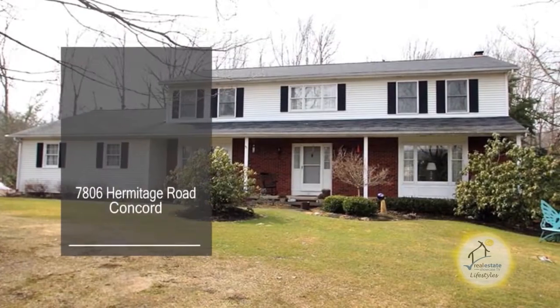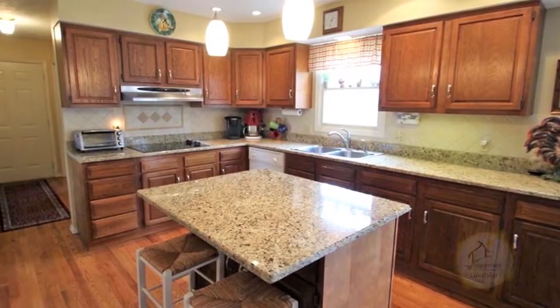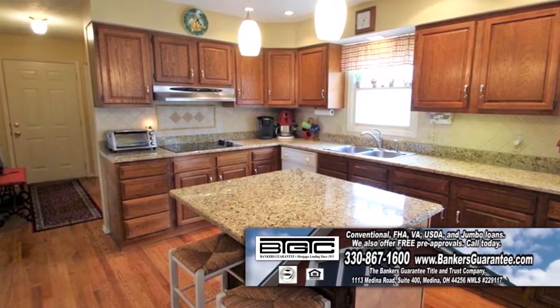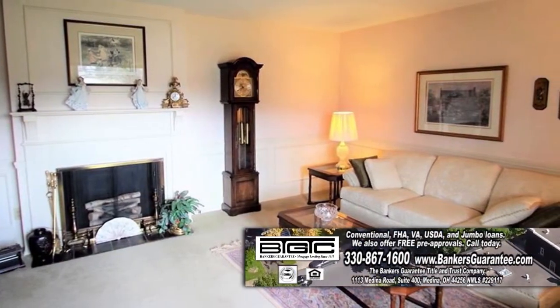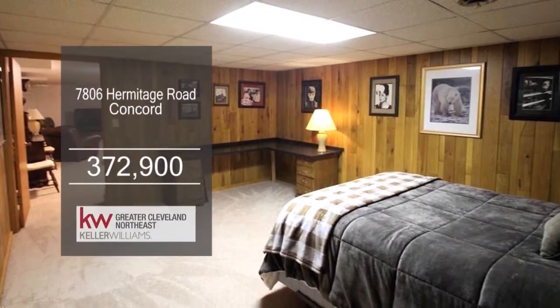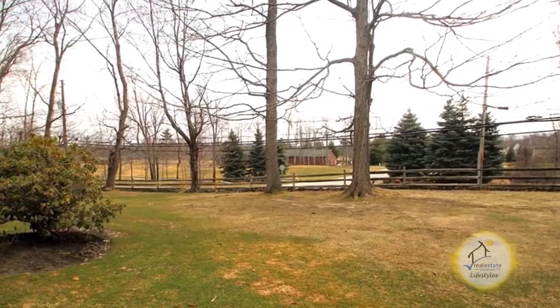This colonial in Concord offers four bedrooms and two and a half baths. The spacious kitchen features granite countertops, a center island, a dining area, and stainless steel appliances. The kitchen overlooks the family room with a fireplace. The full basement has a rec room and an office or den area. Relax on the back deck overlooking the spacious yard. For a private showing, contact Steve Forsythe.